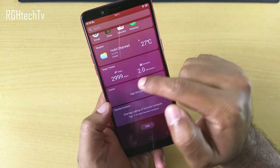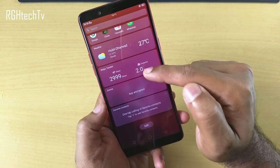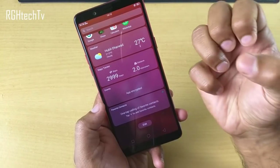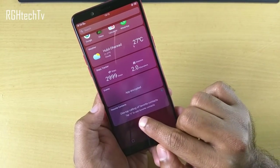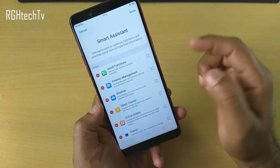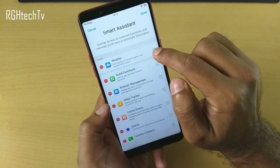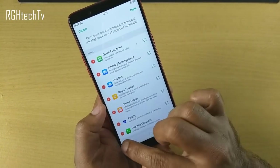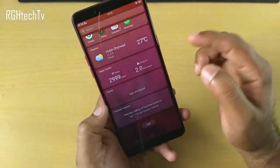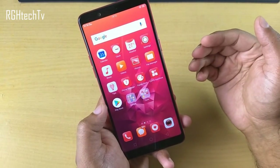You can also have weather information, a step tracker, calendar events, and favorite contacts in smart assistant. You can rearrange items — press and hold to move them, for example putting weather on top. If you don't need a tab like contacts, click minus and hit done, and it won't be shown. In this way, you can customize what's important to you.